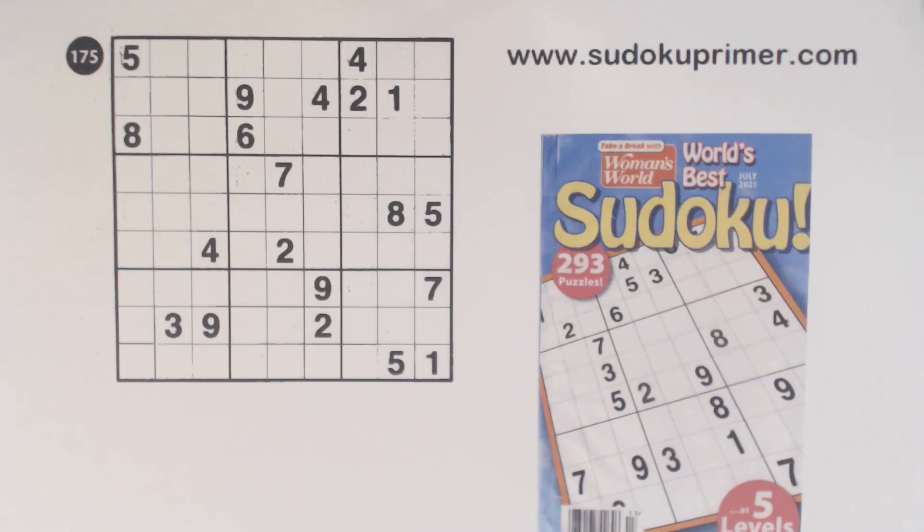Today we're going to look at the Woman's World World's Best Sudoku Magazine July 2021. We'll look at the magazine, review it, and then solve a puzzle from it.